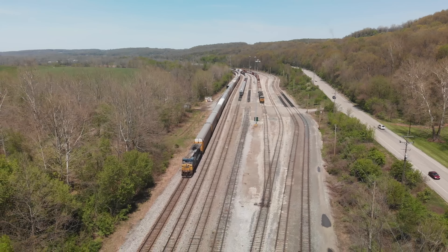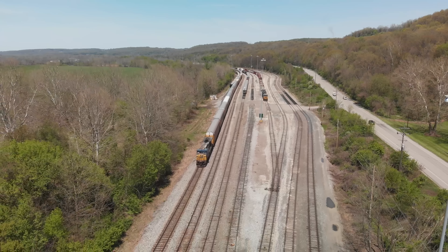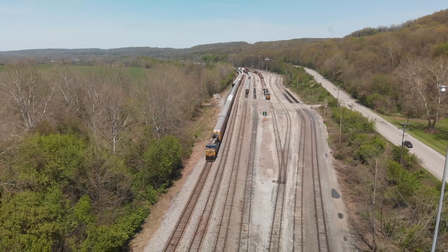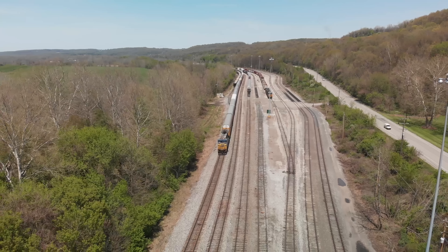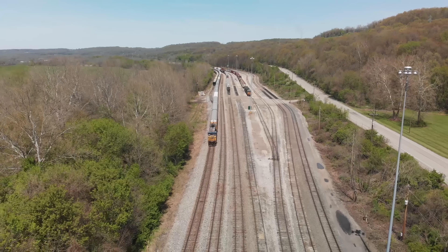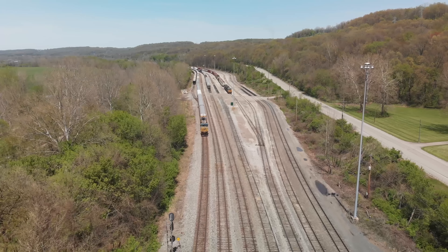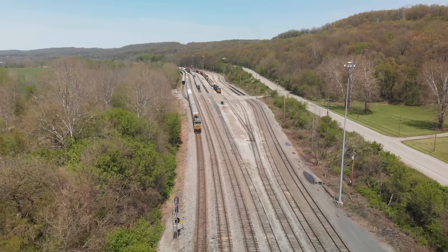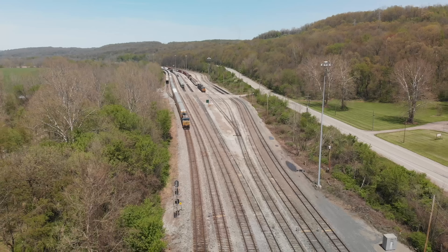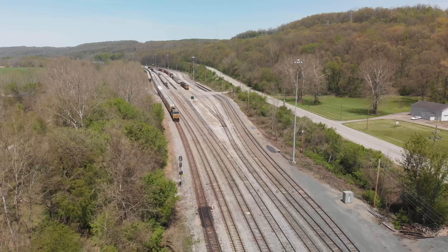Yards — the ballast is going to be different on a main line as opposed to a yard track. Think about this: the conductor is going to be walking a lot. You don't want the high elevation of a main line. Yards are flat. Notice there's no real drainage here.